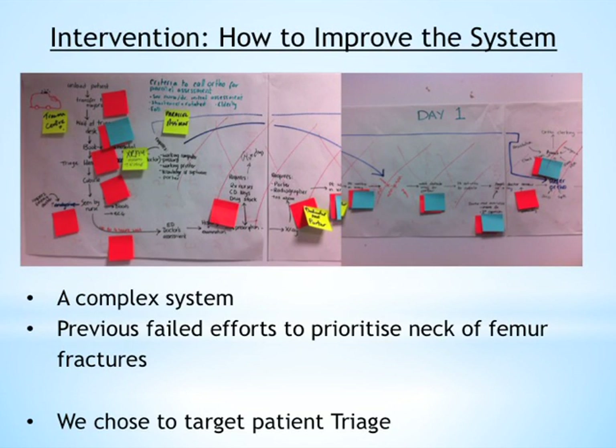We brainstormed what it means for a patient to arrive at A&E with a potential fractured hip and all the small steps needed before their definitive procedure, realising this was a complex system. We also analysed a previous failed attempt to prioritise neck of femur fracture patients — a crash-call style hip fracture call that went out to orthopaedic surgeons, physiotherapists, the radiographer, and orthogeriatricians. There was also a specialist neck of femur fracture nurse, but when this system failed, the funding for that nurse was lost.